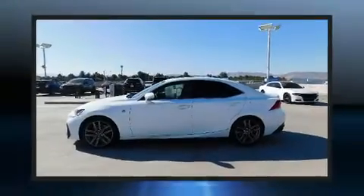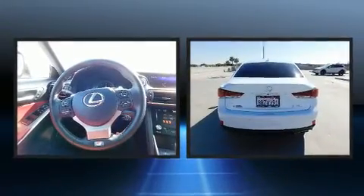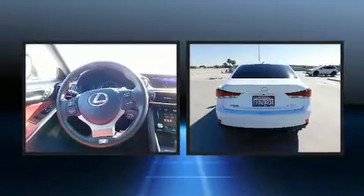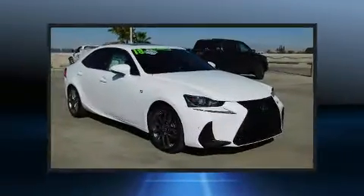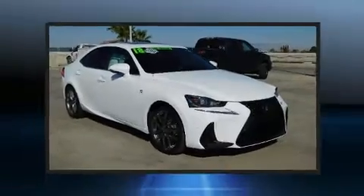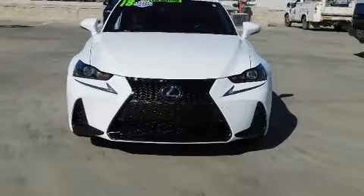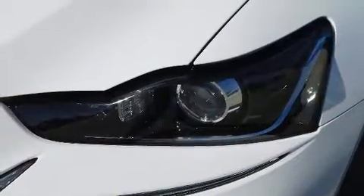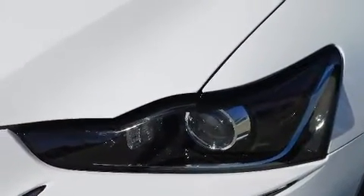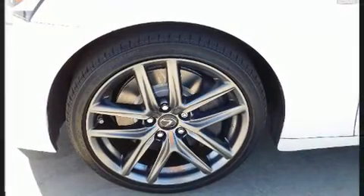You can expect a lot from the 2018 Lexus IS 300. With just over 15,000 miles on the odometer, this four-door sedan prioritizes comfort, safety, and convenience. It features an automatic transmission, rear-wheel drive, and a two-liter four-cylinder engine. A turbocharger is also included as an economical means of increasing performance.